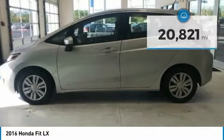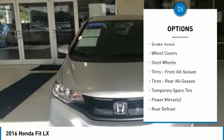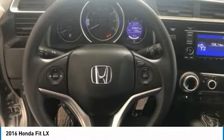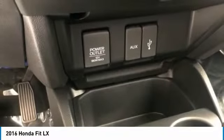Here are some of this vehicle's great options: backup camera, anti-lock braking system, keyless entry, stability control, traction control, steering wheel audio controls, Bluetooth, power steering, driver airbag, adjustable steering wheel. Take this vehicle for a spin and see why so many shoppers are now proud owners.